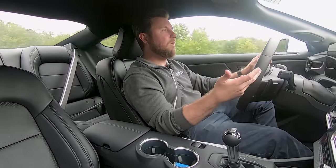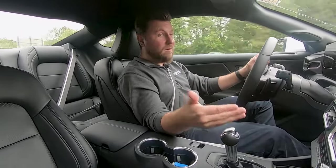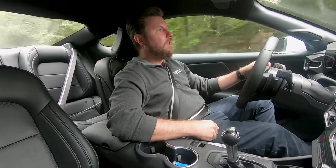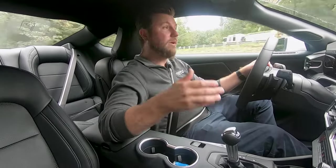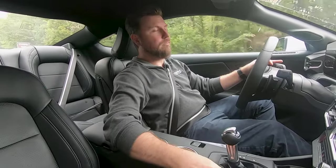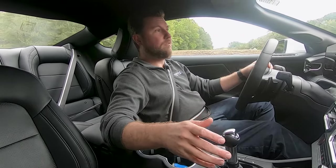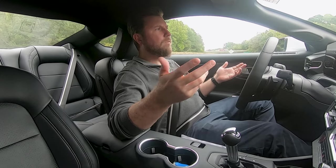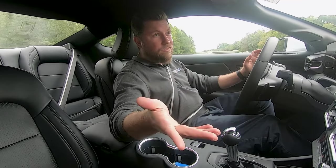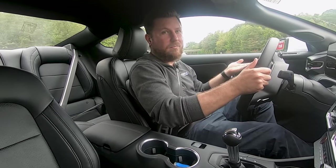Overall the 2024 Mustang is a blast to drive. The 10-speed is smooth, the 6-speed is fun, and if you want a sportier transmission you have the option of the Tremec in the Dark Horse. You can outfit MagneRide on the premium models and add summer tires for a little extra grip. The EcoBoost delivers pretty good fuel economy: 22 city, 33 highway, and 26 combined. The V8 isn't bad either — 15 city, 24 highway, and 18 miles per gallon combined.